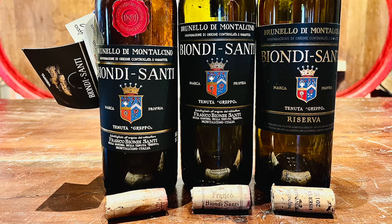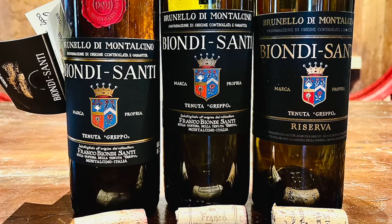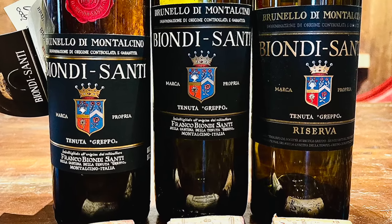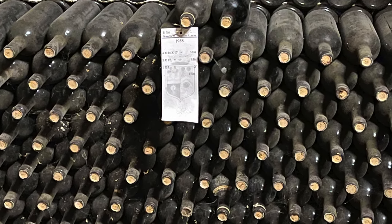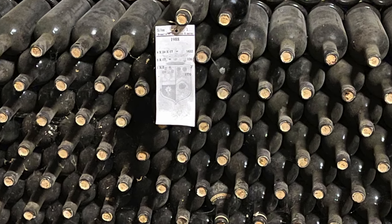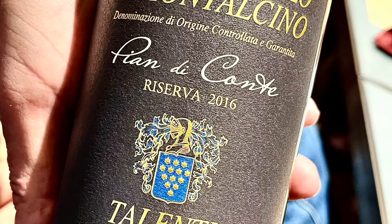Unlike in Chianti Classico and Chianti generally, producers are not allowed to blend additional grapes into their Sangiovese. Brunello di Montalcino must be 100% Sangiovese. In addition, Brunello must mature for a substantial period of time before it's released, which helps explain part of the reason why it's a little bit more costly than some other wines. Specifically, Brunello may not be sold until five years after harvest, and it must spend two years of that time maturing in oak. Similarly, Brunello di Montalcino Riserva may not be sold until six years after harvest, and also must spend two years of that time in oak.